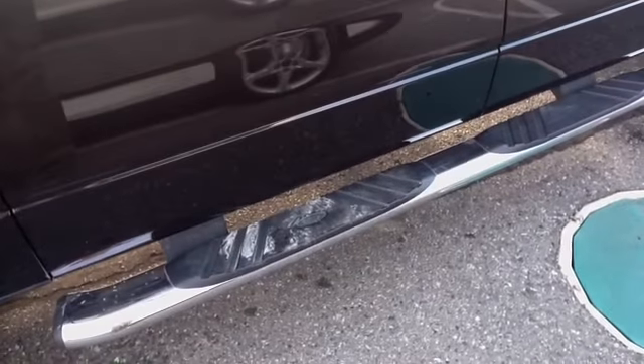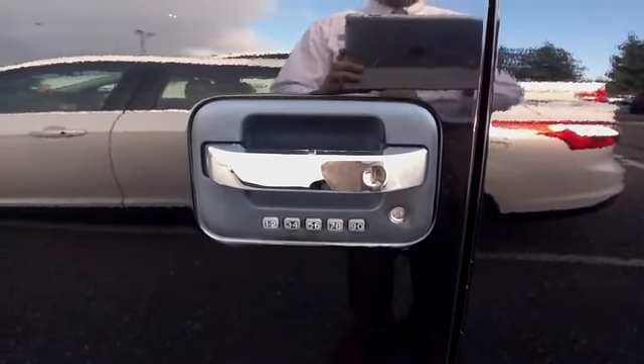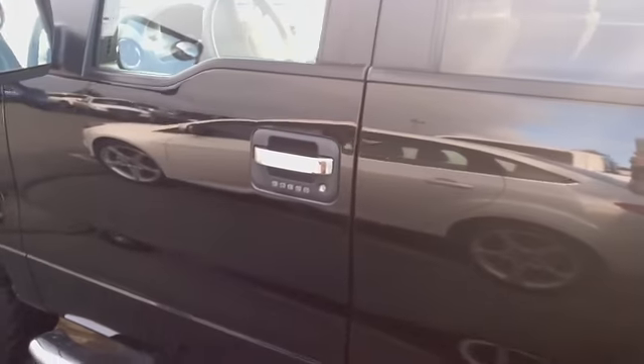Those beautiful side steps there on the vehicle. Coming down the vehicle, you'll notice a keypad here. That's going to keep you from locking your keys in the vehicle — in case you want to leave your keys inside, you simply lock them in and retrieve the code later on.